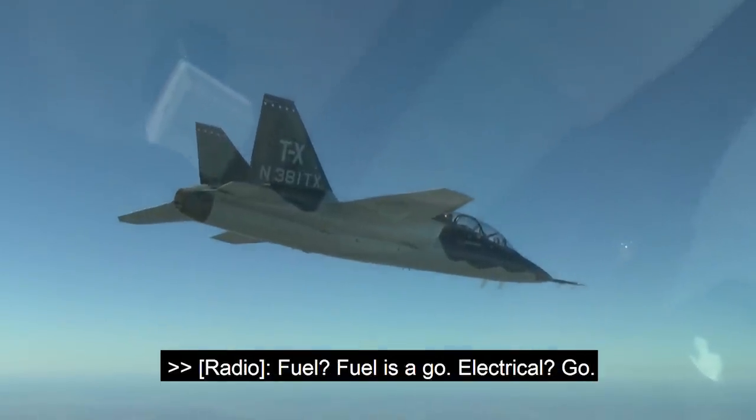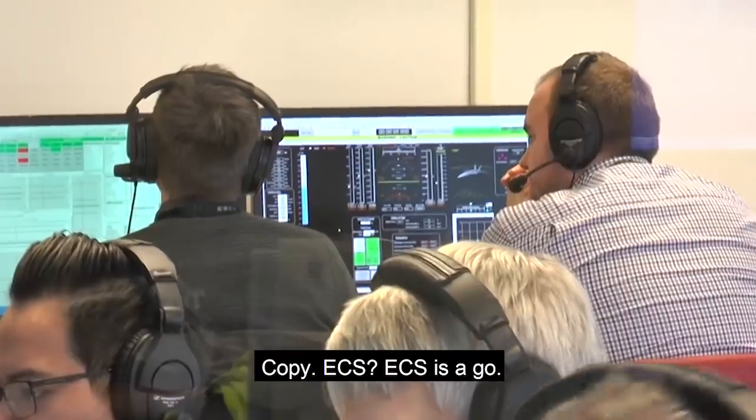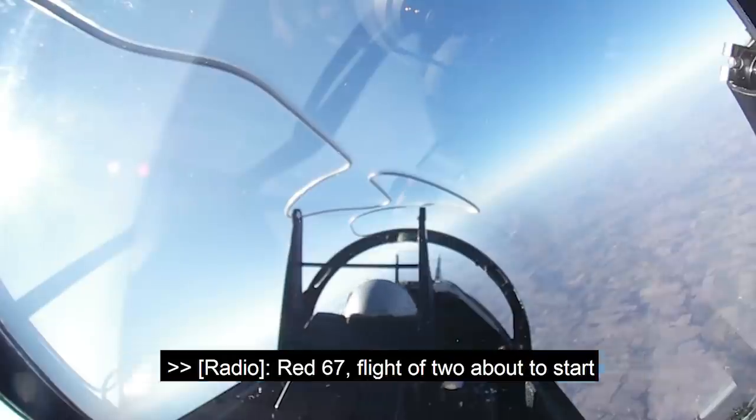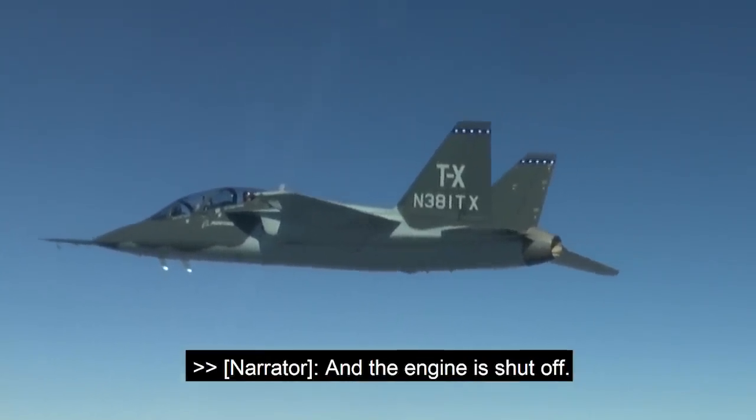One final go-round. Fuel? Fuel is go. Electrical? Go. Copy. ECS? ECS is go. Berryman declares their position: Red 6742, about to start a new set at 10,000.